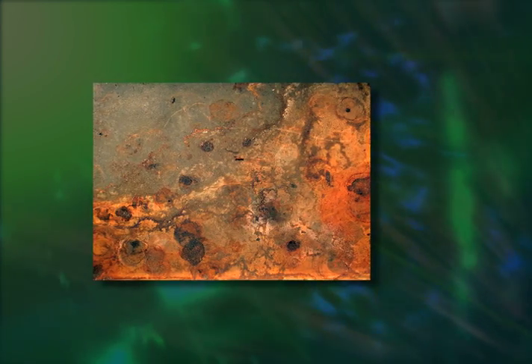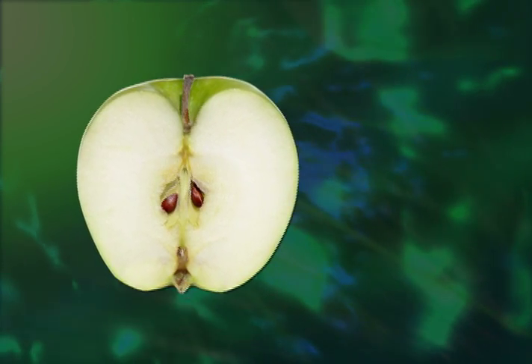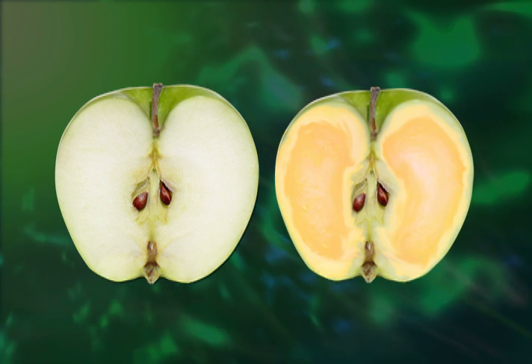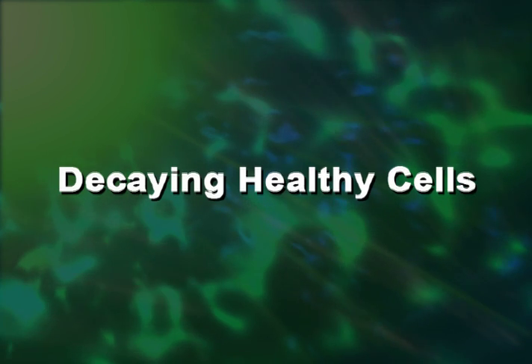We can see this oxidation in our everyday environment, such as a rusty piece of metal or a piece of fruit that's been exposed to air. Think about it — if you cut a piece of apple and leave it exposed to the air, in a very short period of time you will start to see it turn brown. And that's how quickly oxidation occurs. Imagine this happening in your body — it is literally decaying otherwise healthy cells.